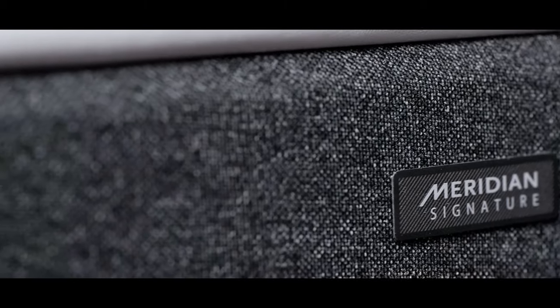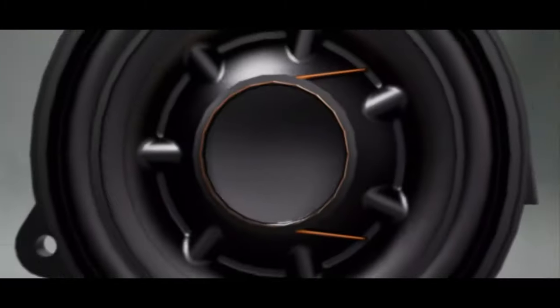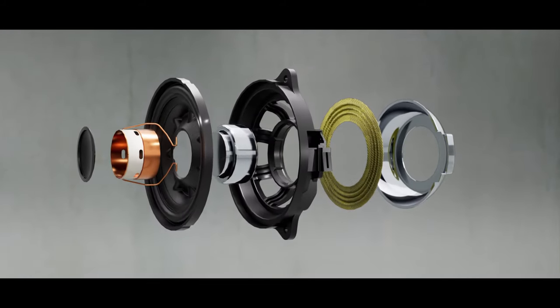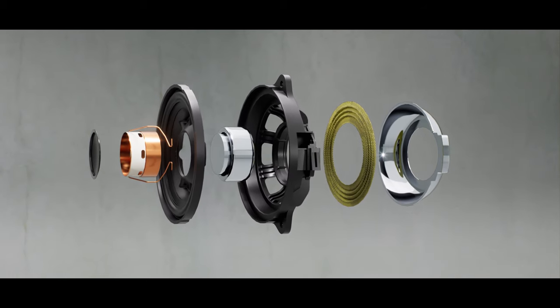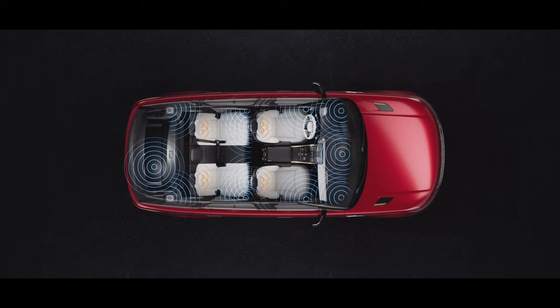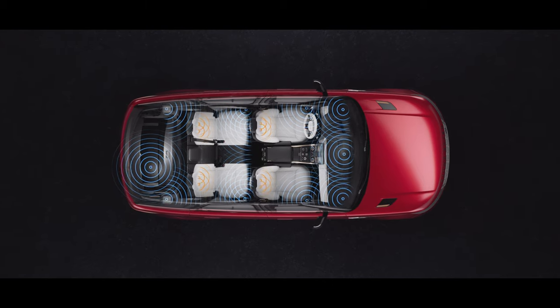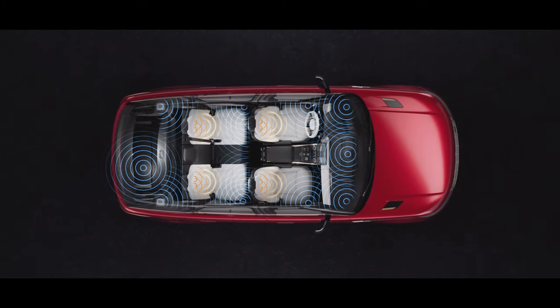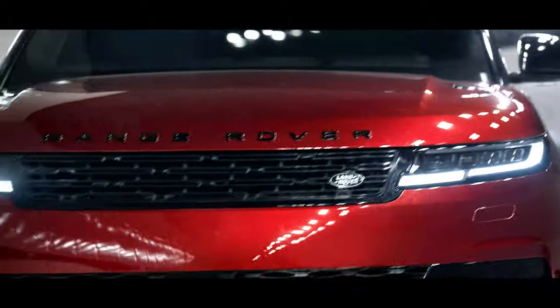The option of the powerful Meridian Signature Sound System delivers high fidelity music playback using up to 29 speakers, including a subwoofer and 1430 watts of amplifier power to create a personal sound environment for each of the four main cabin occupants. This results in one of the finest automotive audio experiences.